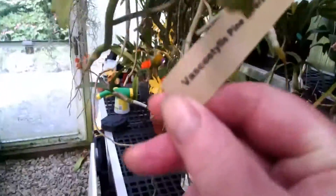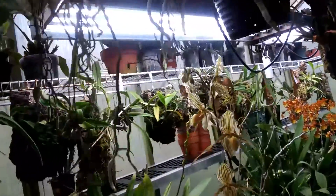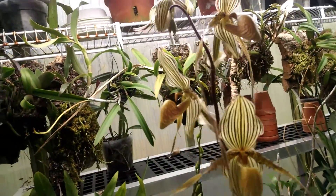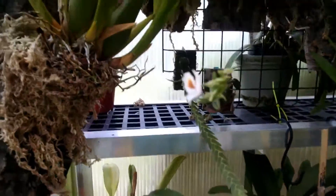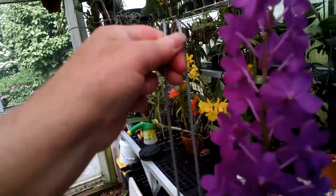Good afternoon, this is Dave with today's edition of the Daily Blooms. This is May 24th, 2017, Wednesday. We're out in the greenhouse today to take a look at some things that are in bloom out here.